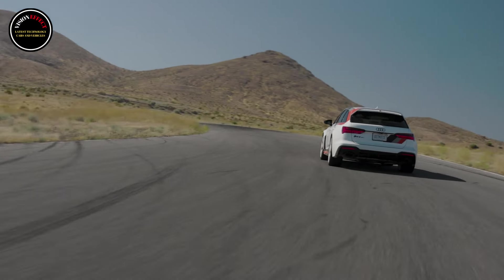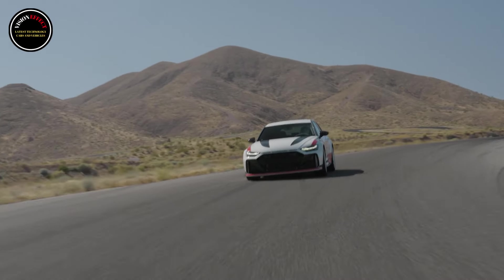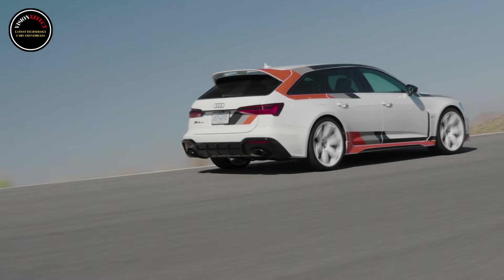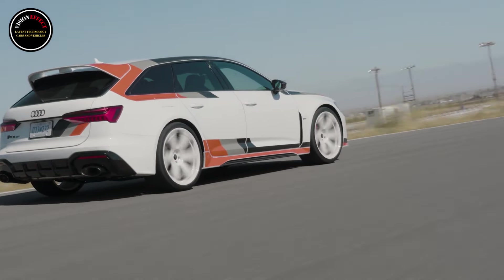The limited-run model pays tribute to the iconic Audi 90 Quattro IMSA GTO race car. Audi has tweaked the car's 4.0-litre twin-turbo V8 to deliver 621 horsepower and 627 lb-ft of torque.